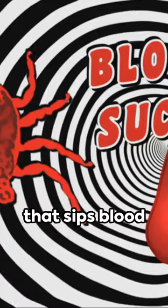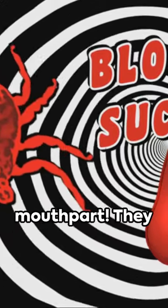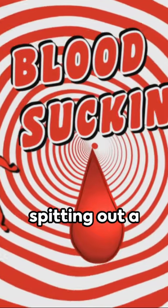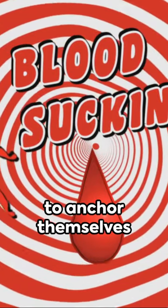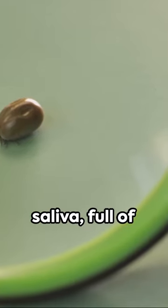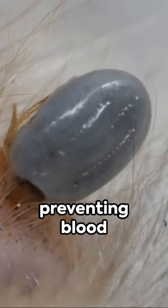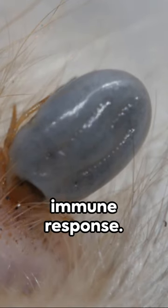Unlike a mosquito that sips blood through a straw-like proboscis, ticks use a harpoon-like mouthpart. They pierce your skin, spitting out a cement-like substance to anchor themselves in place. Then comes the saliva, full of proteins and compounds, acting as a local anesthetic, preventing blood clotting and modulating your immune response.